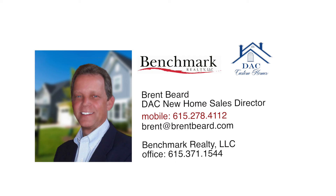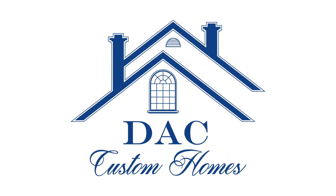Come out and visit this cul-de-sac beauty at 6698 Hastings Lane in Franklin's Reserve at Temple Hills. To schedule your showing, call DAC New Home Sales Director Brent Beard at 615-278-4112.